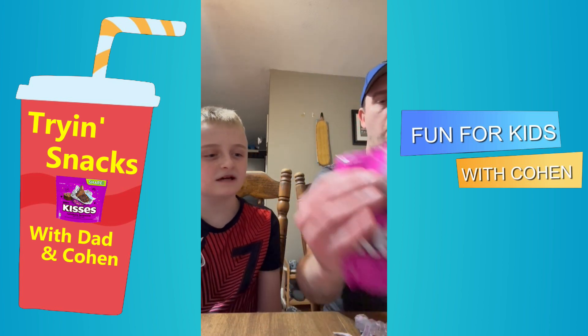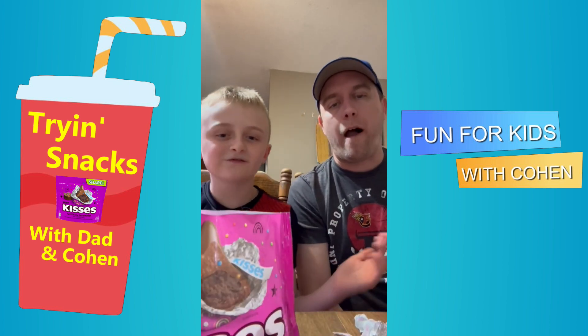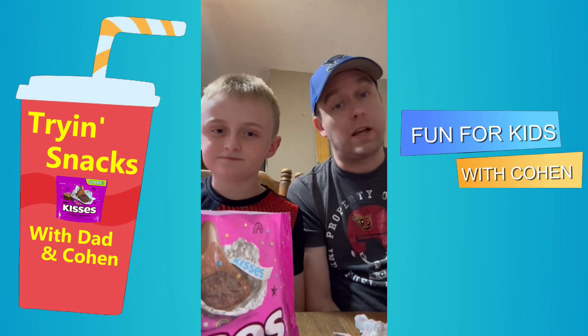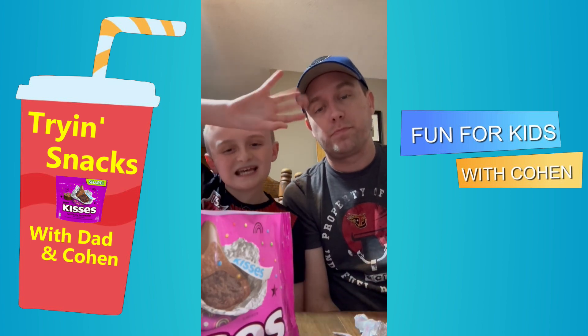We highly recommend these Kisses Rainbow Brownies. And if you don't believe us, it's true — they're good. Try them for yourself. Thanks for watching. Bye!